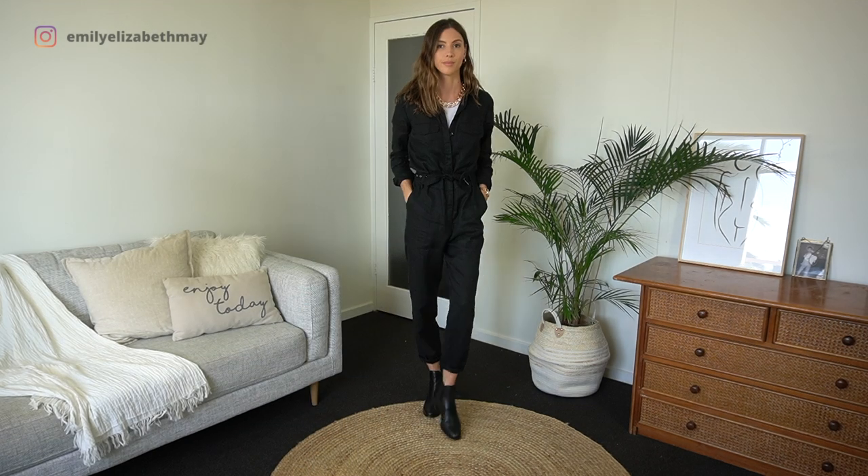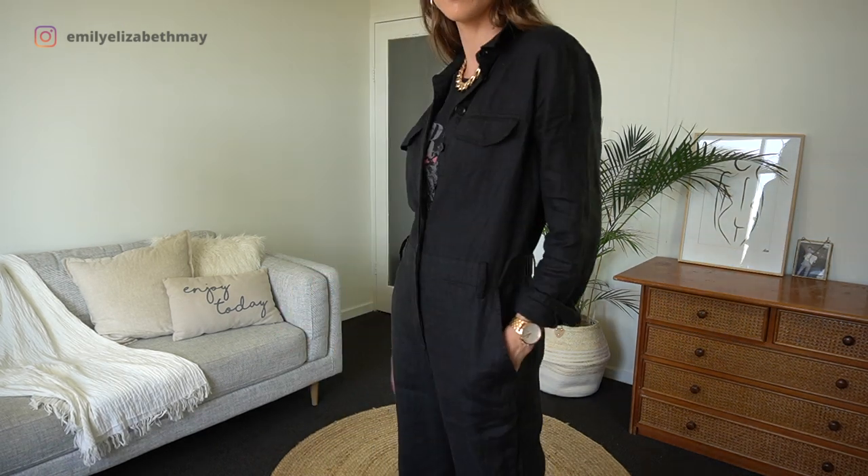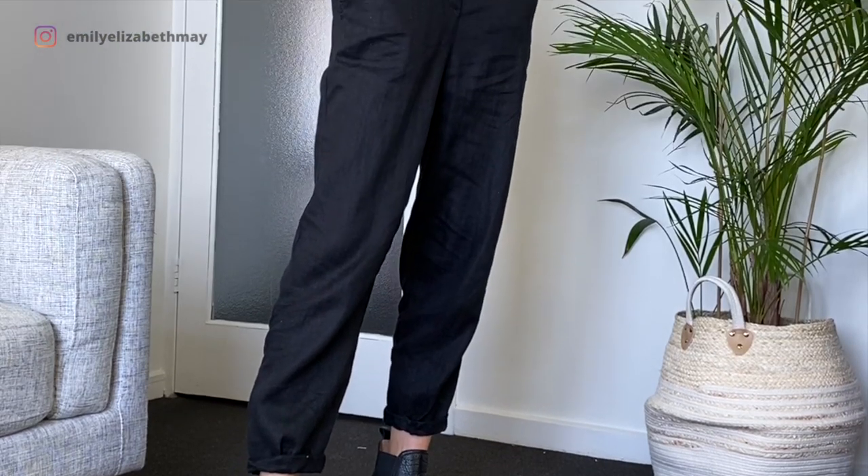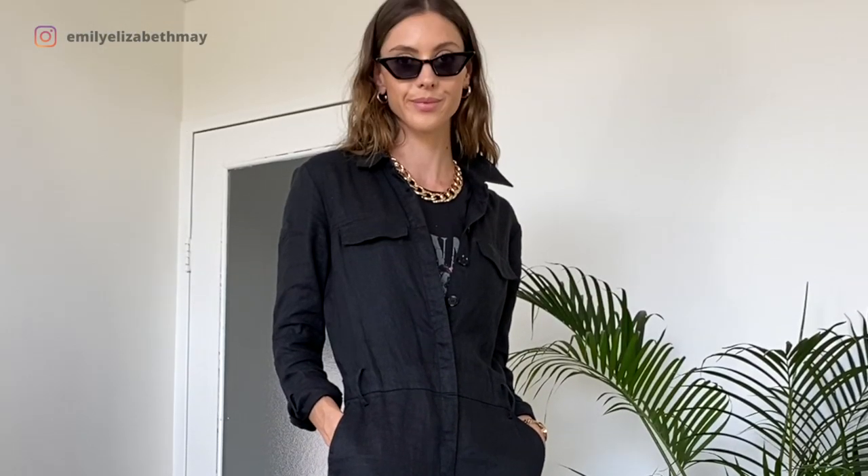All I've done here is swapped my trainers for boots, and then swapped my white singlet top for a graphic tee. I've also removed the belt to give it that more relaxed, slouchy type vibe.